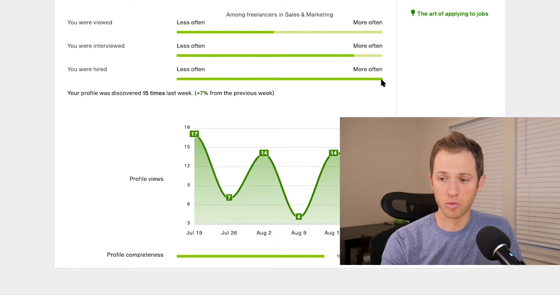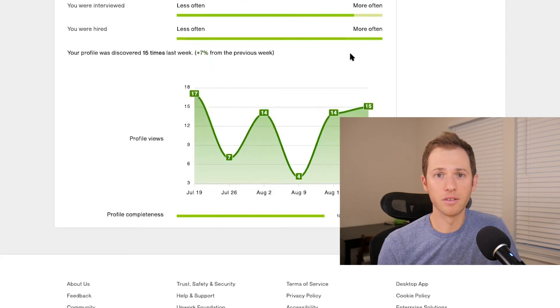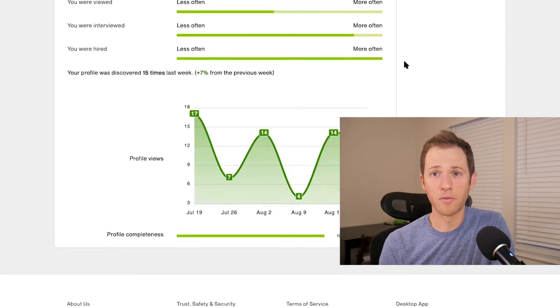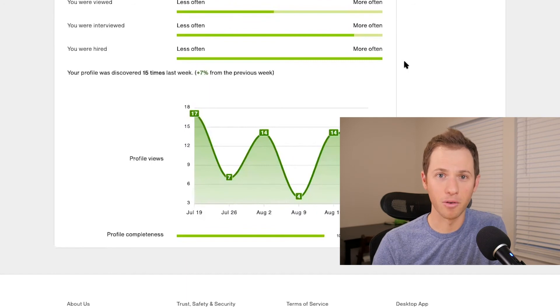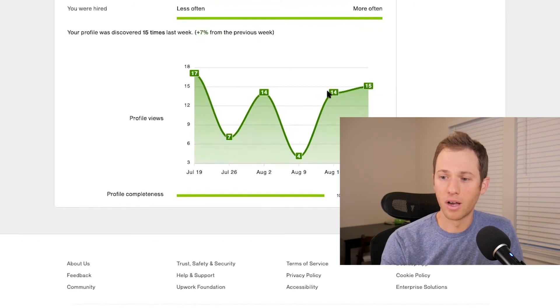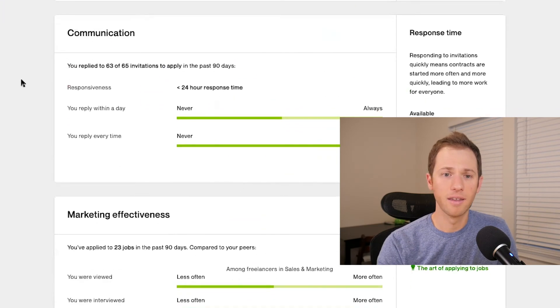It's not 100%, but about 60–70% of the interviews I have turn into a new client. When Upwork sees that high conversion rate, they want to recommend my profile — especially in the expert category — because people clearly like me in interviews and are very likely to hire me. That means more money for Upwork since they take a percentage. The stats page also shows how many people have viewed your profile each week, so keep tabs on these — they're very helpful in determining whether you're hitting the marks needed to get and keep invites.